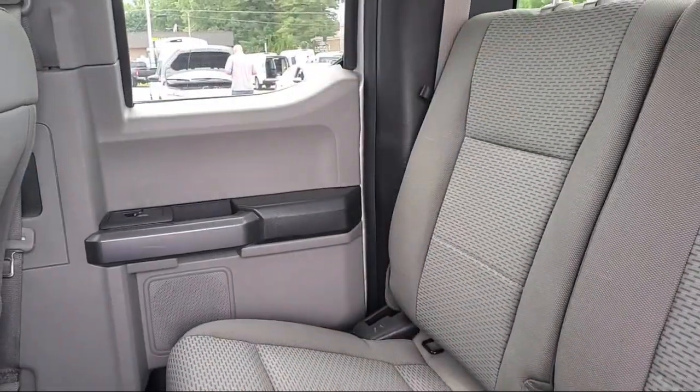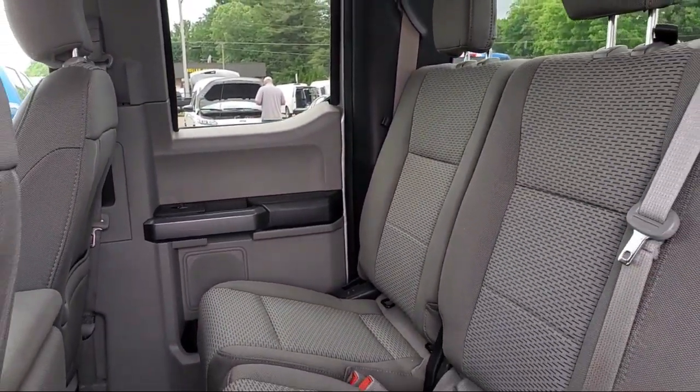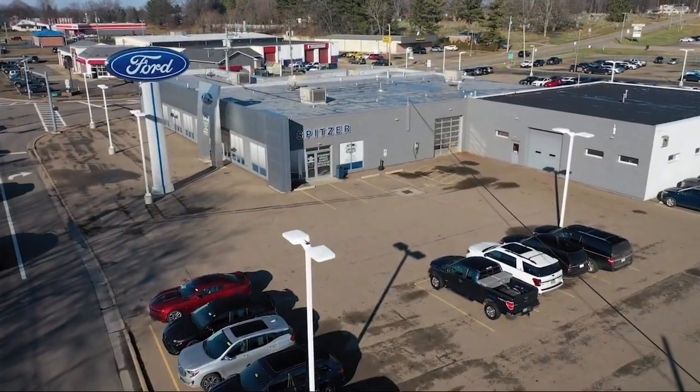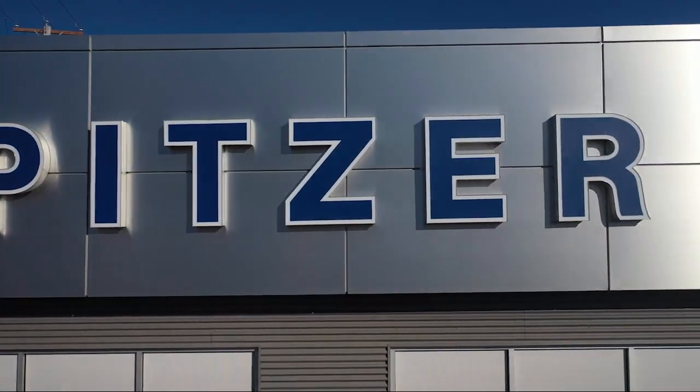So give us a call or stop by Spitzer Ford Hartville today, where our world revolves around you. Thank you.